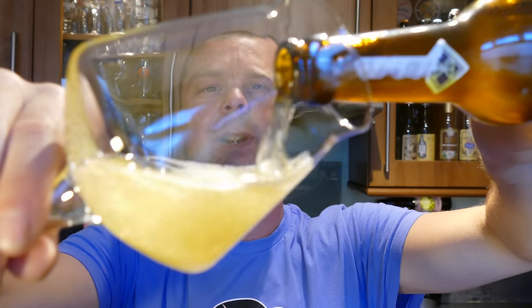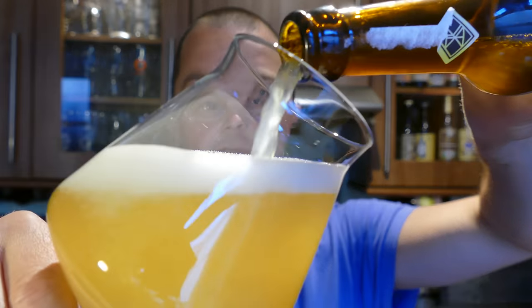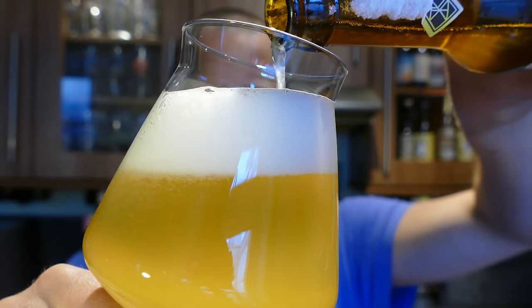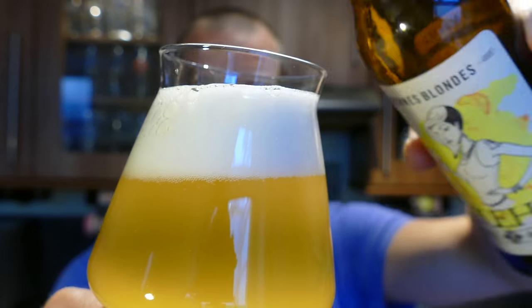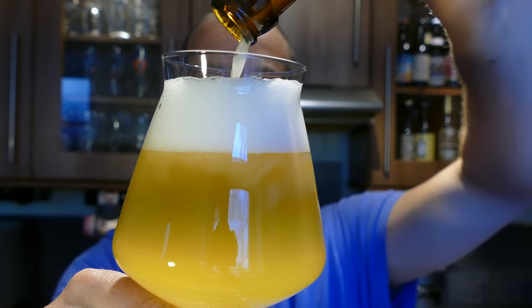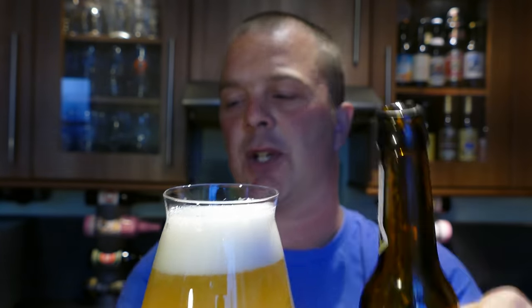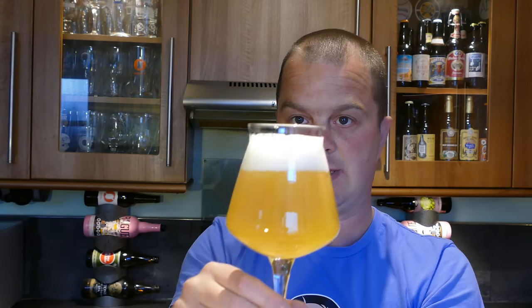Wow, very cloudy beer pouring out like a cloudy lemonade. Get the sediment in — and I've got a feeling because of the cloudiness I'm going to go with German.